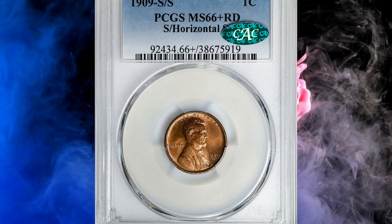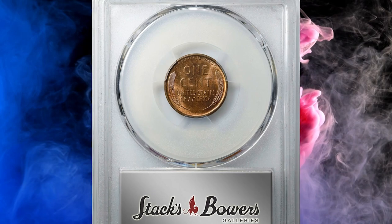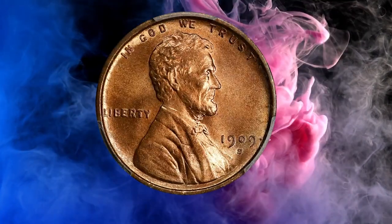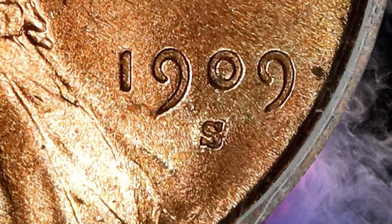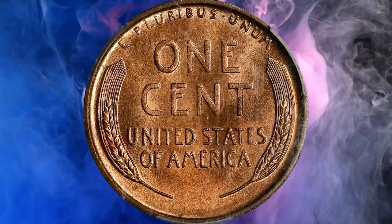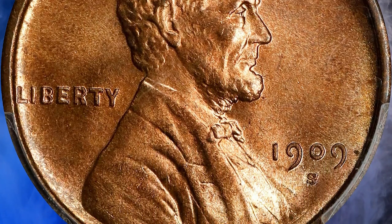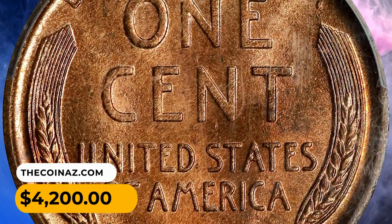Number 10: This is a 1909-S Lincoln Cent with Repunched Mint Mark — the so-called S over horizontal S — graded MS66-Plus Red by PCGS and approved by CAC. Beautiful light rose surfaces are fully frosted and finished with razor-sharp striking detail and virtually pristine surfaces. FS-1502 is a perennially popular repunched mint mark variety from the premier year of the Lincoln Cent series. It was sold for $4,200 in 2023.